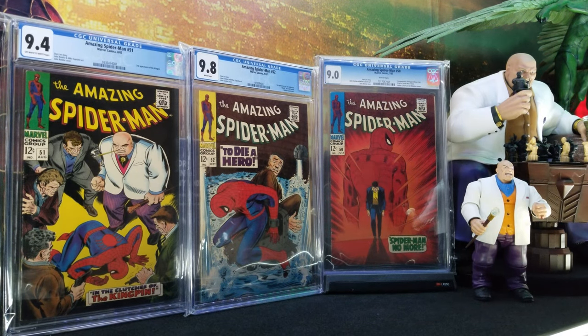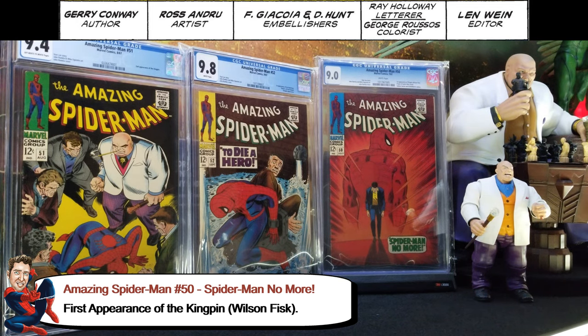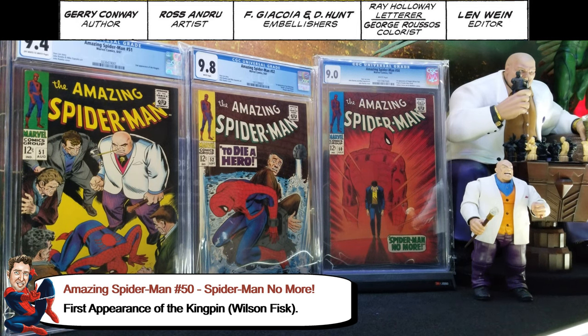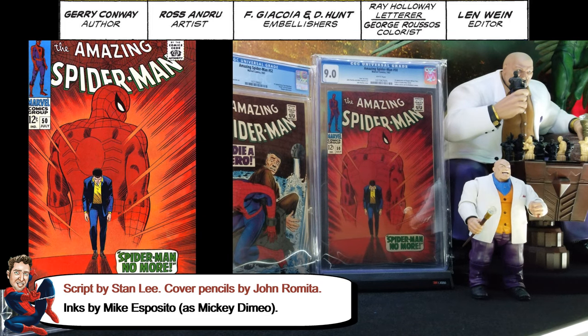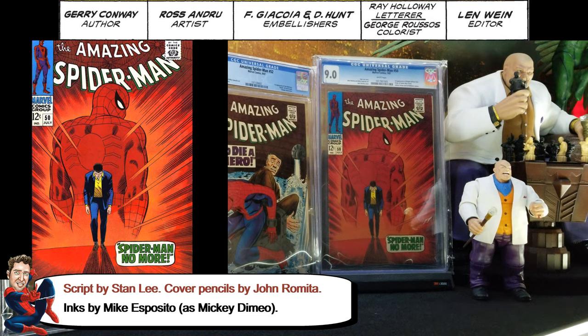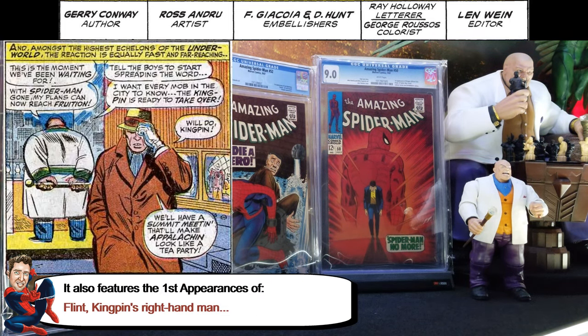So now I'll go over Spider-Man 50, the one all the way to the right. That's the first appearance of the Kingpin — Wilson Fisk — he's identified as both there. It's a pretty cool cover, one of the more recognizable Spider-Man covers. It's really nice. It's also the first appearance of Flint, Kingpin's right-hand man, and there are a couple other firsts there.